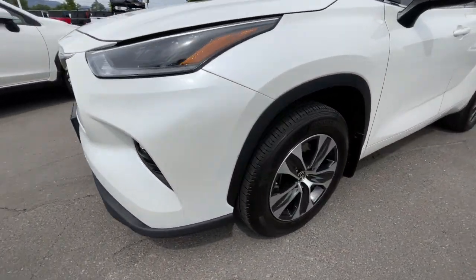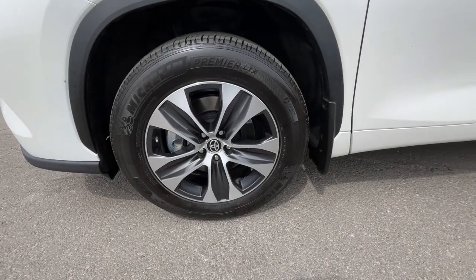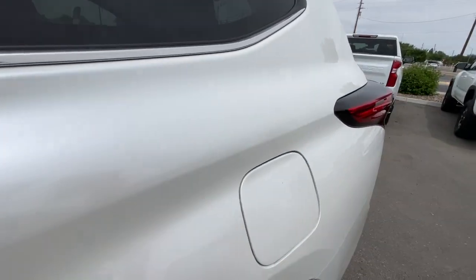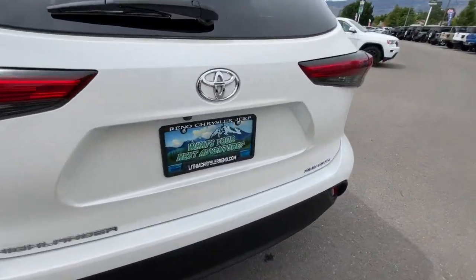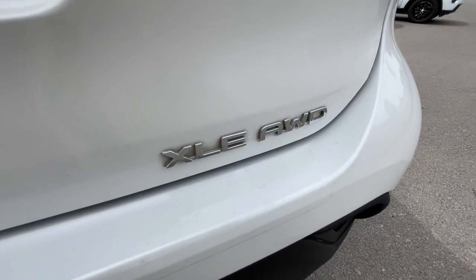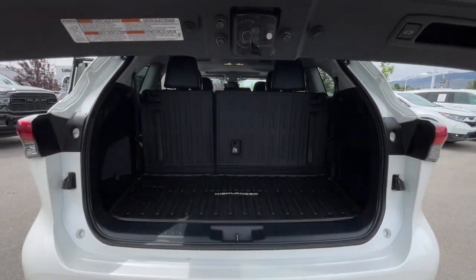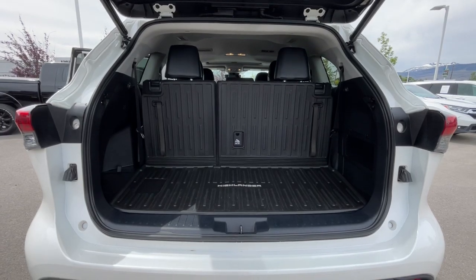These are just some of the great options this vehicle comes with: Apple CarPlay and/or Android Auto, third row seat, navigation system, all-wheel drive, keyless entry, heated driver seat, power lift gate, power passenger seat, lane-keeping assist, iPod and MP3 input.